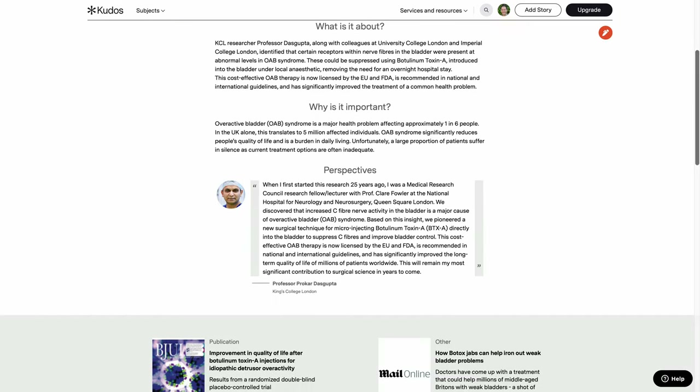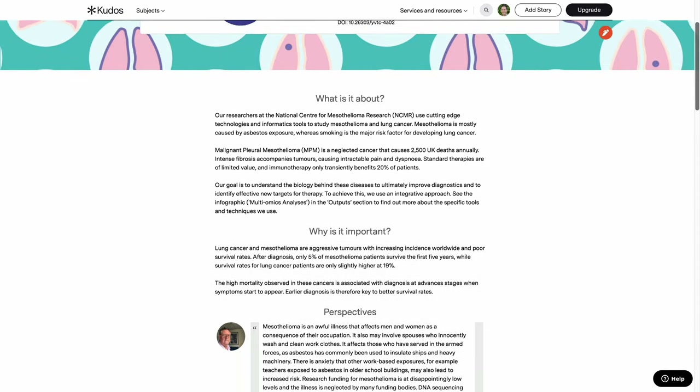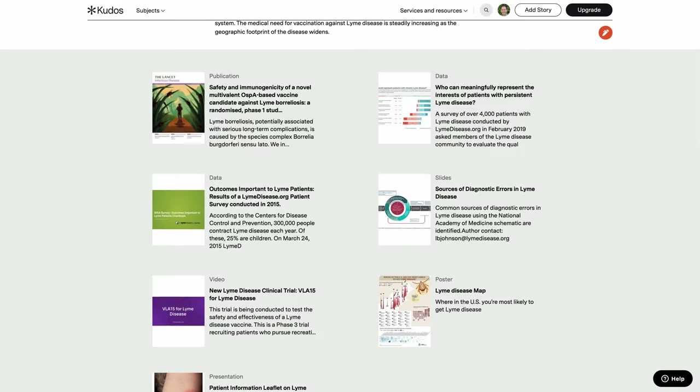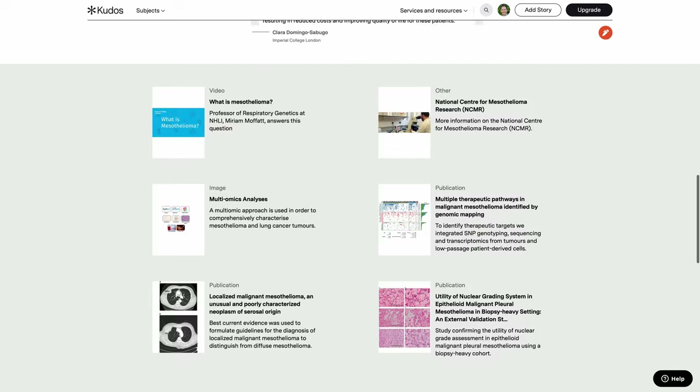Stories are pages that provide an easy to understand, plain language summary of the research. And then we link up all of the underlying evidence to support that research — publications, videos, images, infographics, interviews, patient information leaflets and so on.